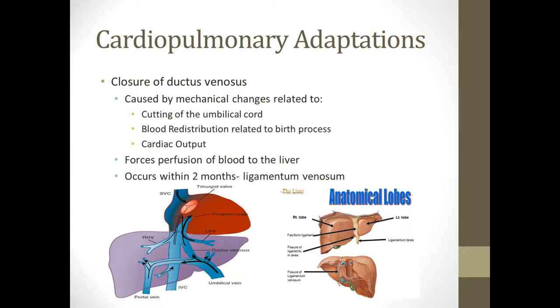The ductus venosus is the shunt that bypasses the liver. The changes that cause it to close occur when the umbilical cord is cut and the blood starts to redistribute because of the closure of the ductus arteriosus and the foramen ovale. Once that blood is redistributed, it causes the ductus venosus to close, along with changes in cardiac output. The blood path was: placenta → umbilical vein → left portal vein → inferior vena cava → right atrium. But once this closes, the blood is shunted straight into the liver.